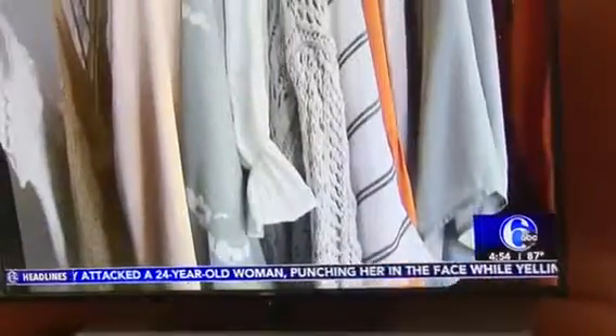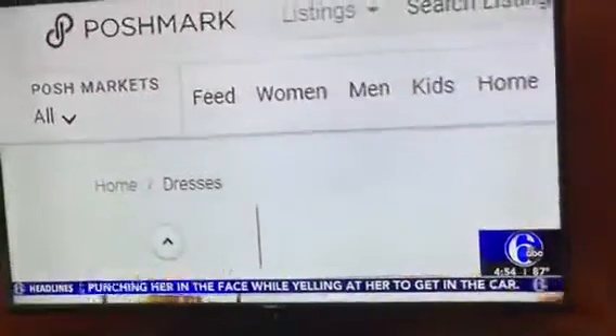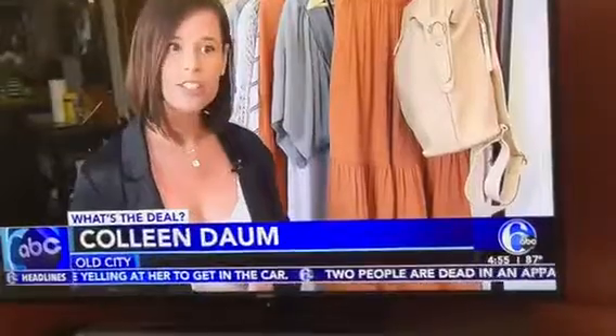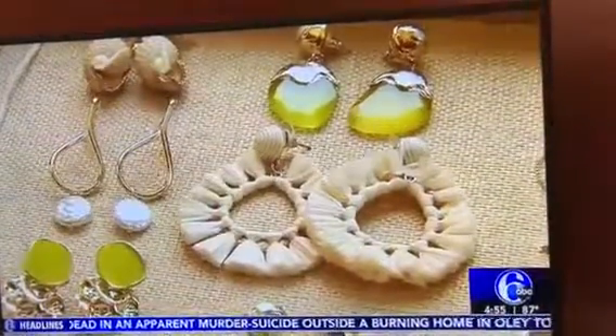Colleen began by selling her own clothes, then signed up for Poshmark's boutique certification program. The boutique certification program requires you to make 10 sales, and then you can become a boutique and buy wholesale from Poshmark. I was able to start out with $1,000, and then it turned into $5,000, and $20,000, and $40,000.